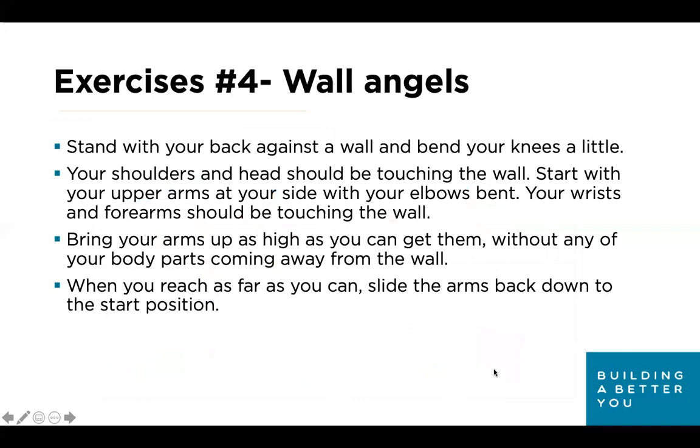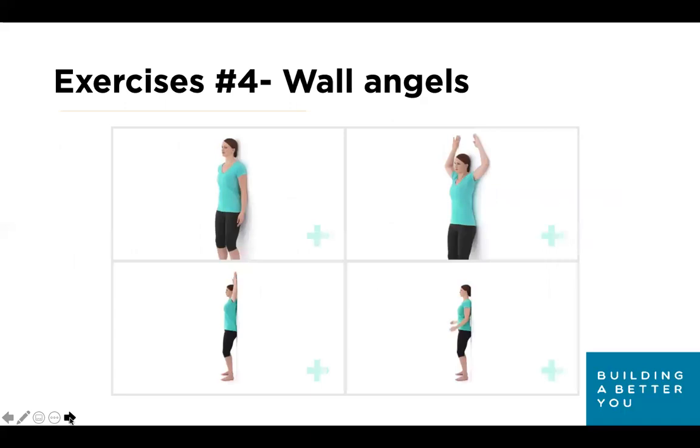Exercise four: wall angels. Stand with your back against the wall and bend your knees a little. Your shoulder and head should be touching the wall. Start with your upper arms at your sides with elbows bent, wrists and forearms touching the wall. Bring your arms up as high as you can without any body parts coming away from the wall, then slide arms back down. Similar to snow angels, wall angels are great for activating the upper back and working on shoulder strength for those who suffer with rotator cuff or elbow issues.